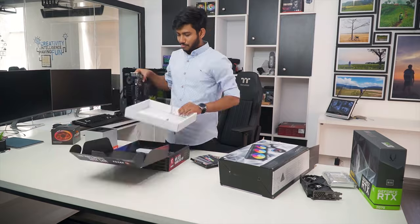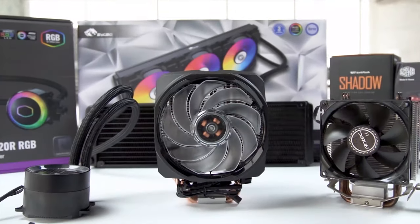Our tech expert team tests, reviews and benchmarks thousands of products to come up with the list of the best and latest products, along with recommendations for the viewers. To know what is the best choice for you, watch the full video and check the description for the purchase links.